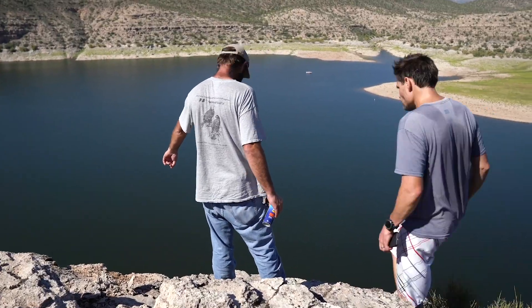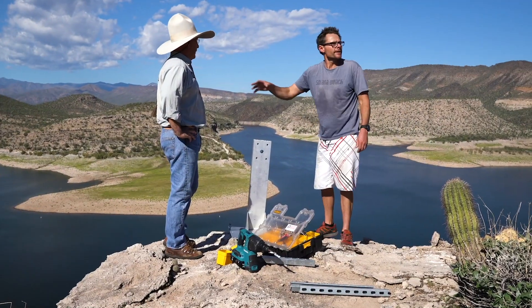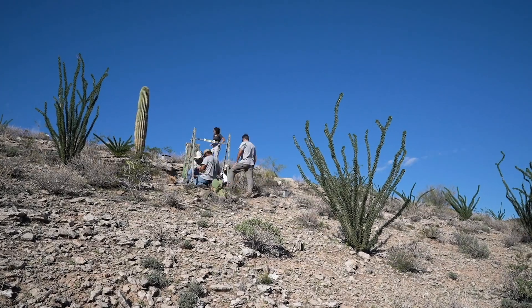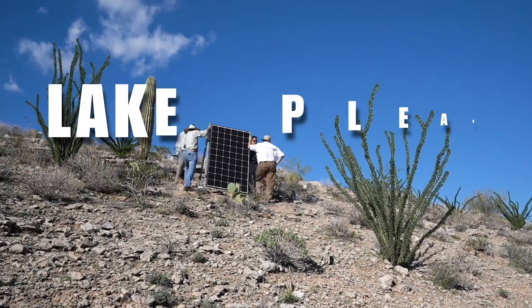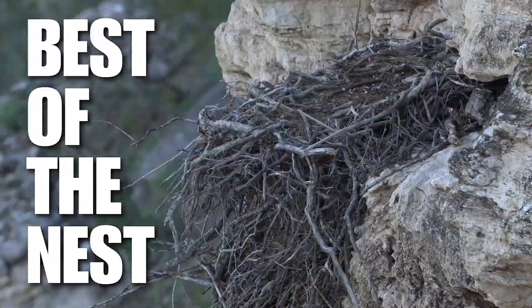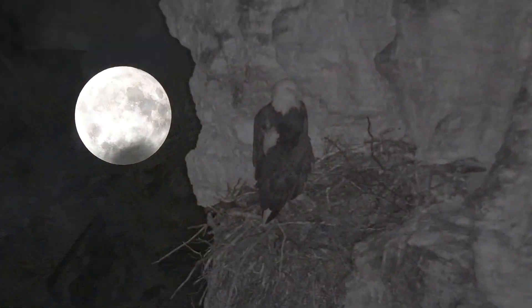The nest is right here. A guaranteed cliffhanger fueled by the Sun. In a world of wildlife cameras, there's only one Lake Pleasant bald eagle cam, streaming the best of the nest in egg-ceptional clarity day and night.